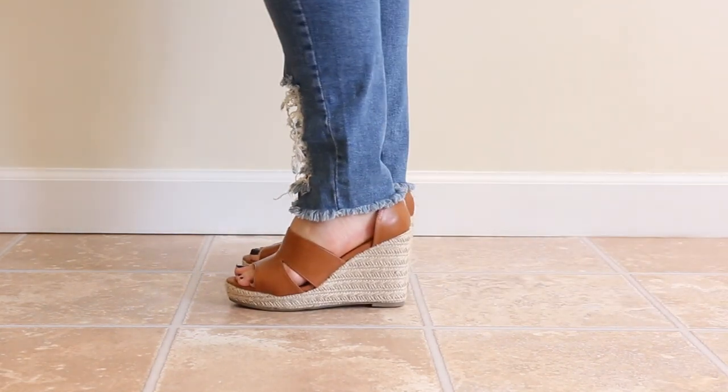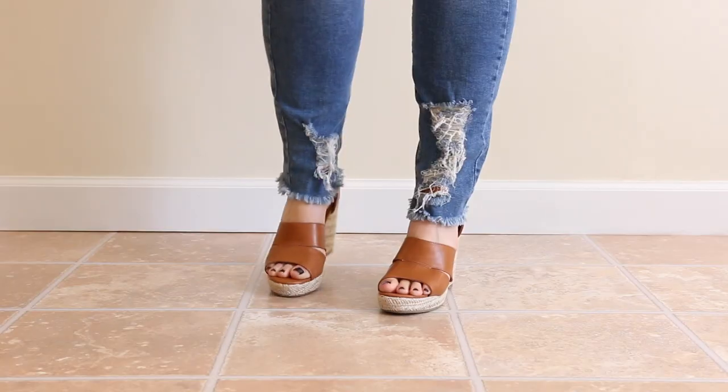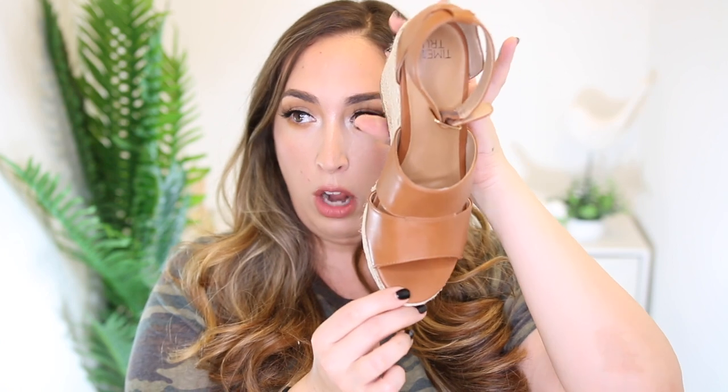I picked these up in a size 8. Normally I wear a size 9 so I was able to size down a full size, only because I thought they made my foot look a little better and they were still really comfortable to wear. It just makes your foot look a little bit smaller, a little bit more dainty. It's got this faux leather strap that goes around the front of the foot, faux leather that goes all the way up into the heel area, and then whenever you turn them around it has the seam that goes all the way down and then a strap that wraps around your ankle.